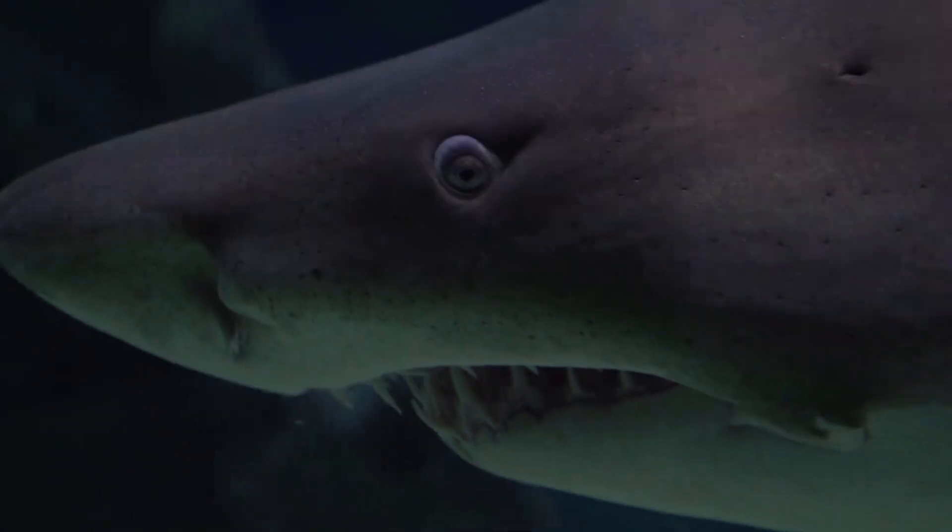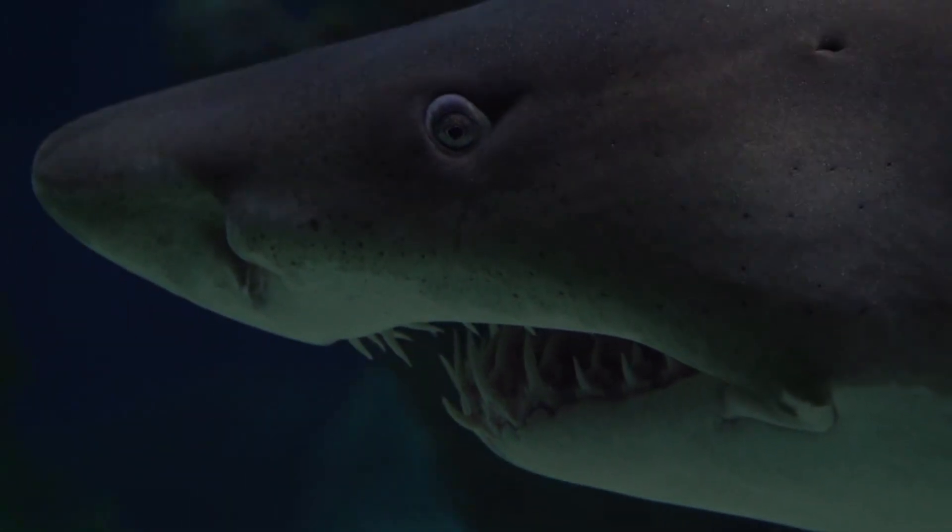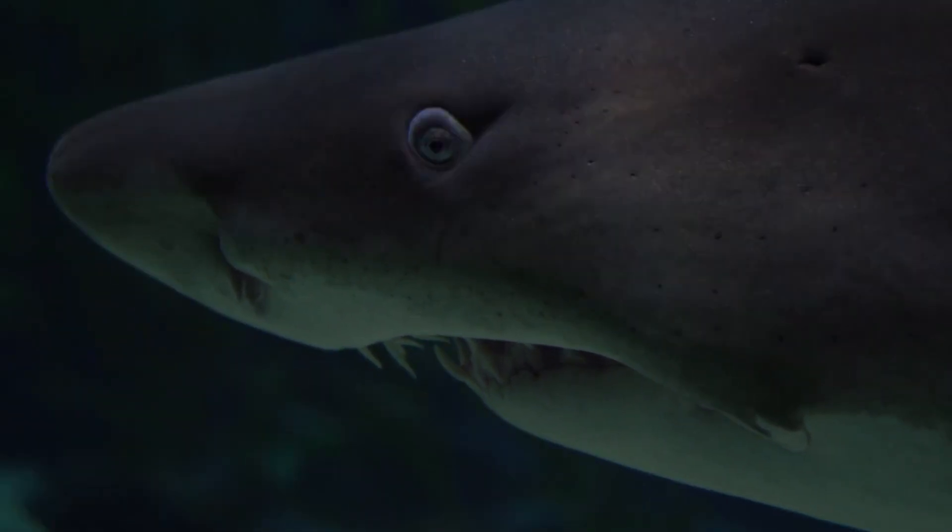Sharks have extraordinary senses, including a keen sense of smell that helps them detect even the tiniest amounts of blood in the water.